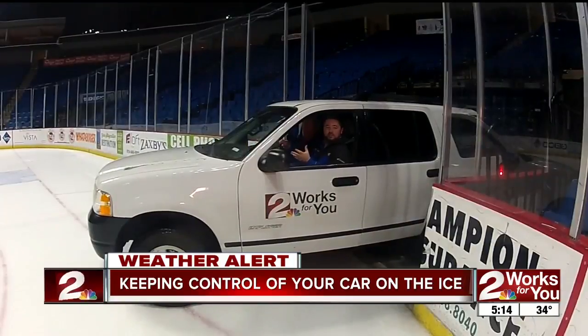With the threat of winter weather, it's really important to remember what to do if you run into a slick spot and lose control of your car. Meteorologist John Haverfield takes us to the BOK Center to simulate how to keep control on the ice. We're at the BOK Center at the Oilers Hockey Rink to demonstrate what it's like to drive on the ice. We've got Mark from AAA with us, and he's going to give us some advice on what to do if you lose traction.